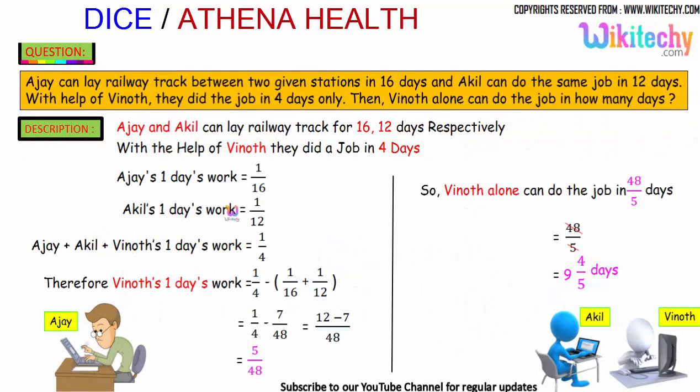So Ajayi and Akhil can lay a track in 16 and 12 days respectively. Ajayi's 1-day work is 1/16, because the total is 16 days. Akhil's 1-day work is 1/12, because the total is 12 days.